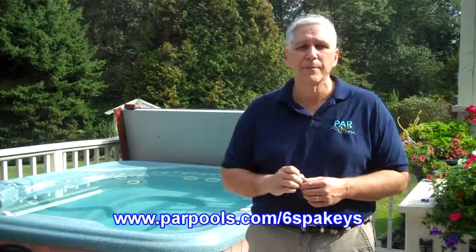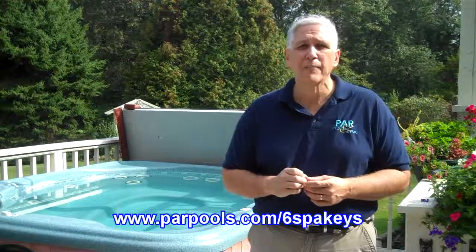For more information about circulation and the other six keys to good spa and hot tub care, you can visit our website at parpools.com/six-spa-keys. You can also email me at techhelp@parpools.com and I'd be happy to take care of any questions you may have. In the meanwhile, enjoy the spa.